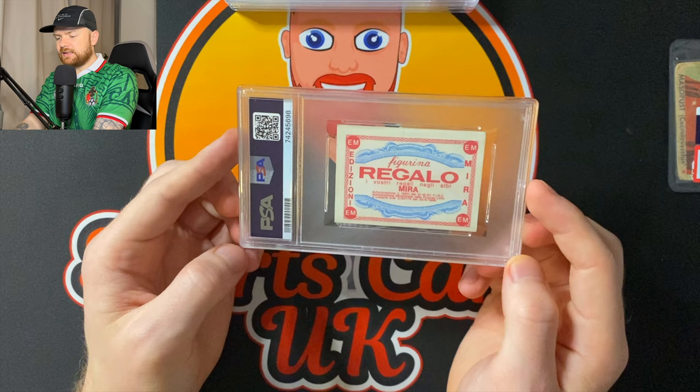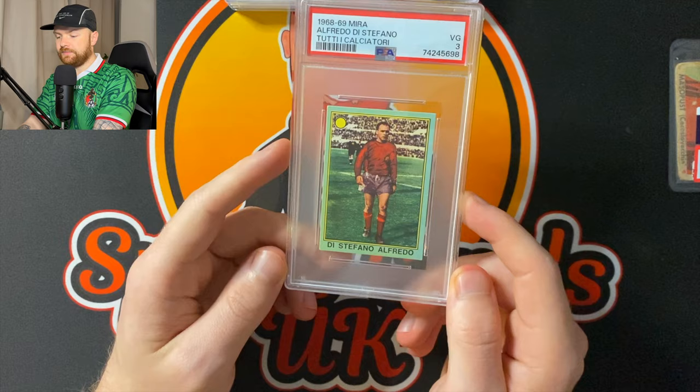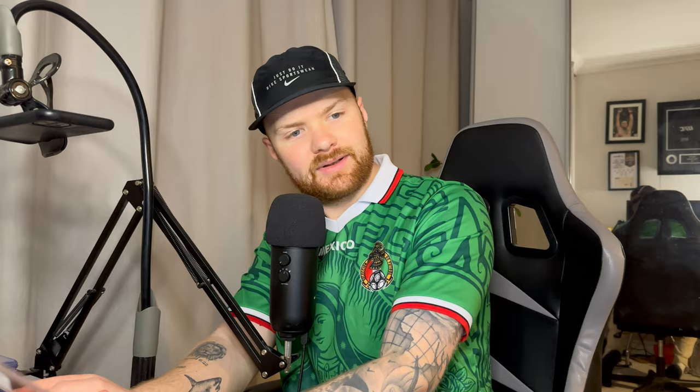This is a really nice one — I'm glad this did get graded. This is a Di Stefano in the Madrid kit. This is Figurina Regalo. Really, really nice one. Let's see what it got — PSA 3. Alfredo Di Stefano. Tutti Calciatore, 1968 to 69. Mira.